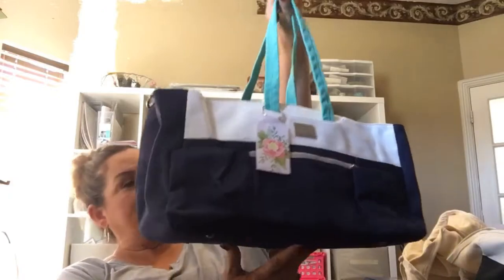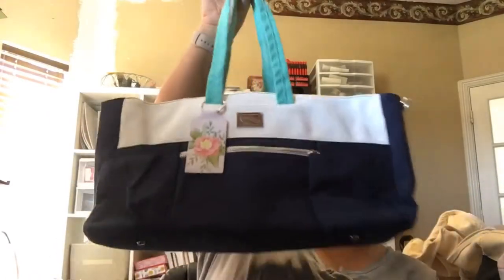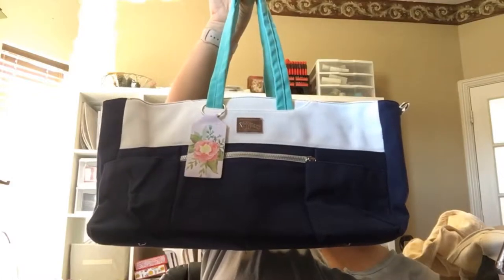The only way you can get this one is if you are a demonstrator now, or starting January 3rd if you decide to become a demonstrator with your starter kit. I think it's a $50 value — let me look that up real quick. Do you have any questions, Cindy?